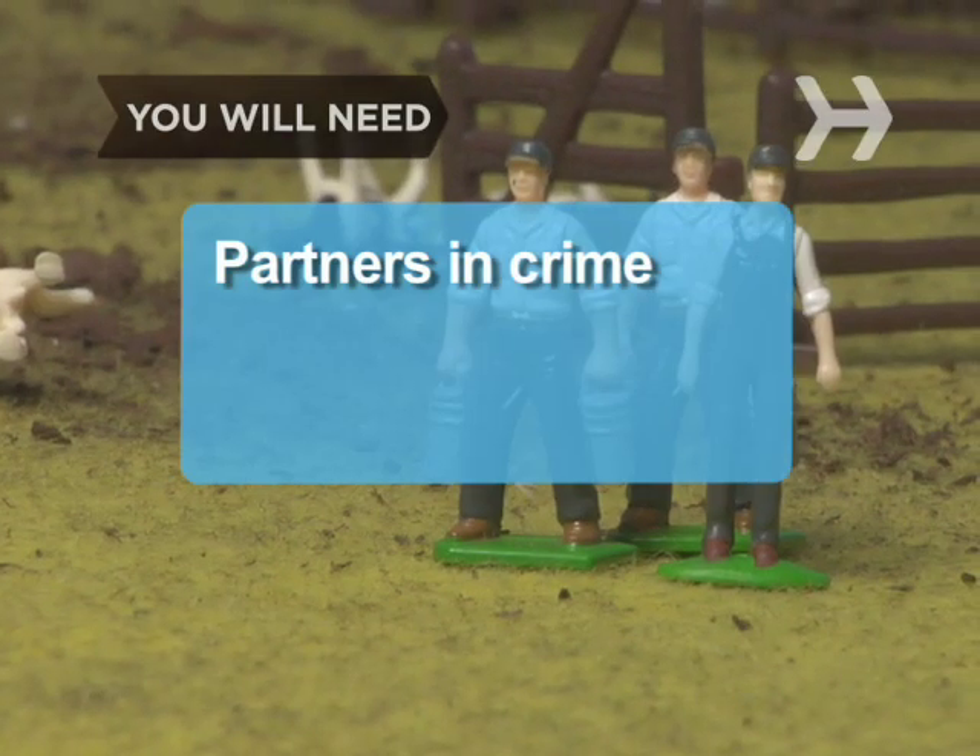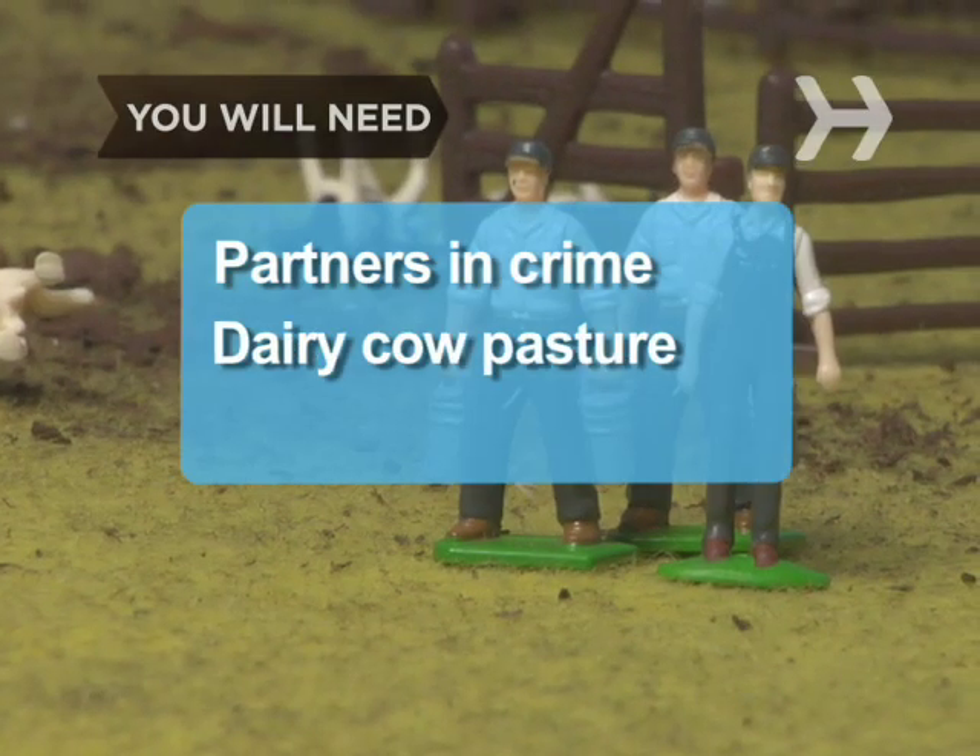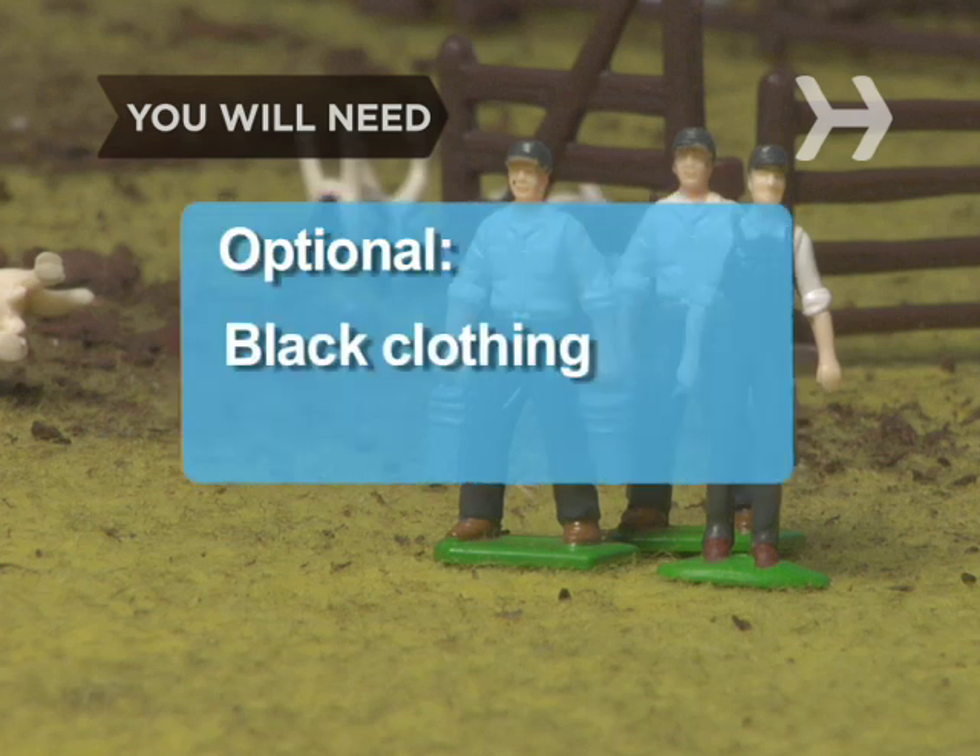You will need: several strong partners in crime, a dairy cow pasture, boots that can be hosed off, and black clothing.